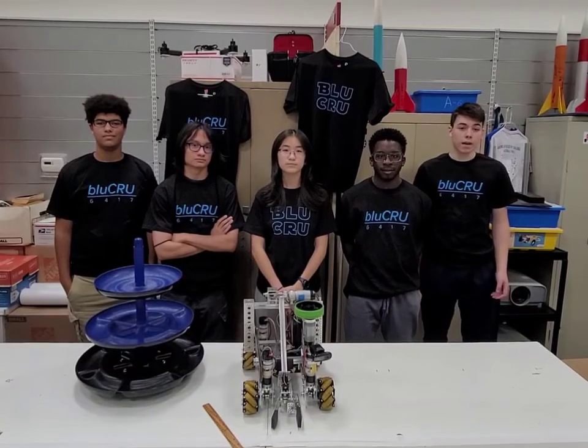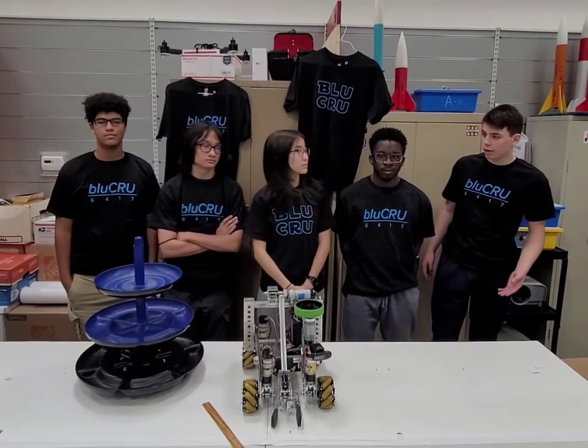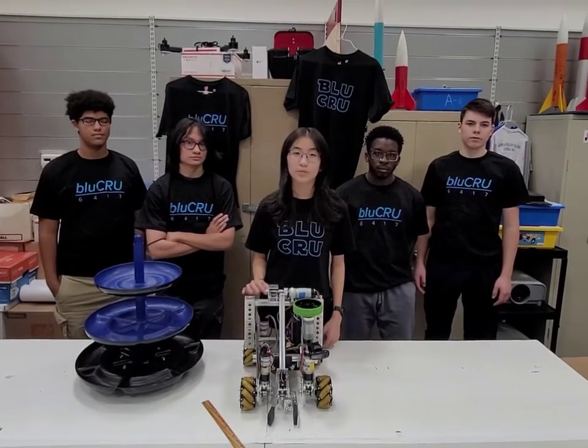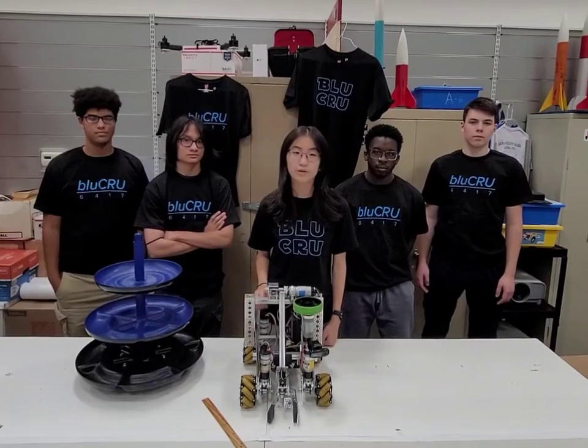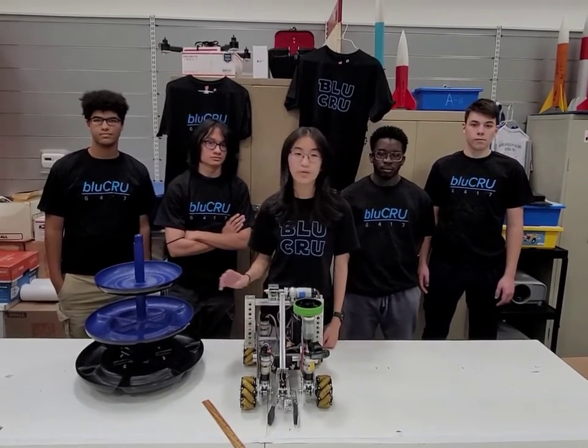This team has been competing for over eight years now, so we have a long legacy that we are trying to uphold. When we started the season off, we decided very quickly what we wanted our robot to be able to accomplish. We wanted to have a very versatile robot that can score on any level, any side, and go everywhere easily.